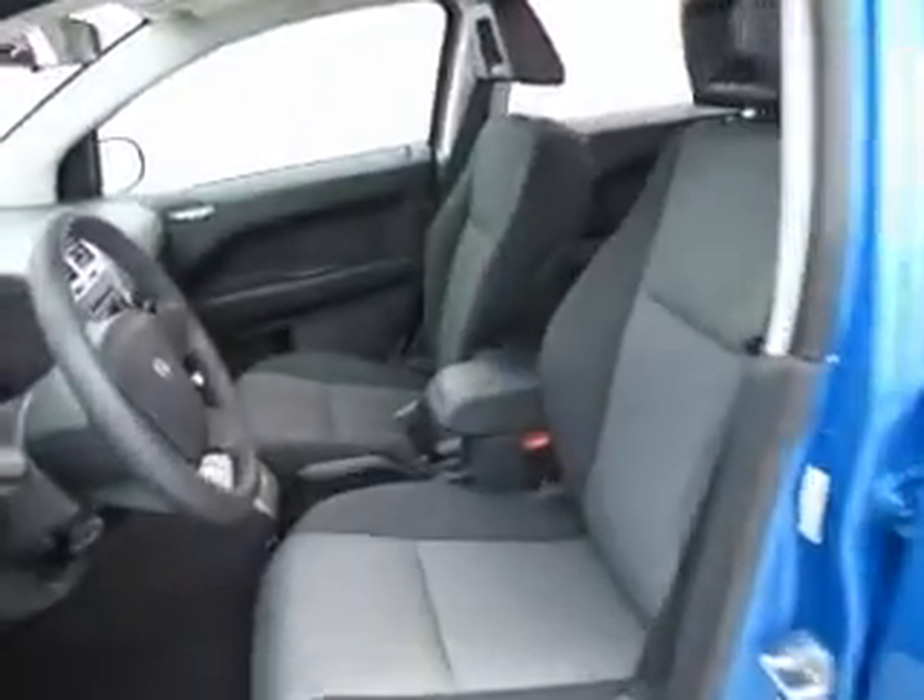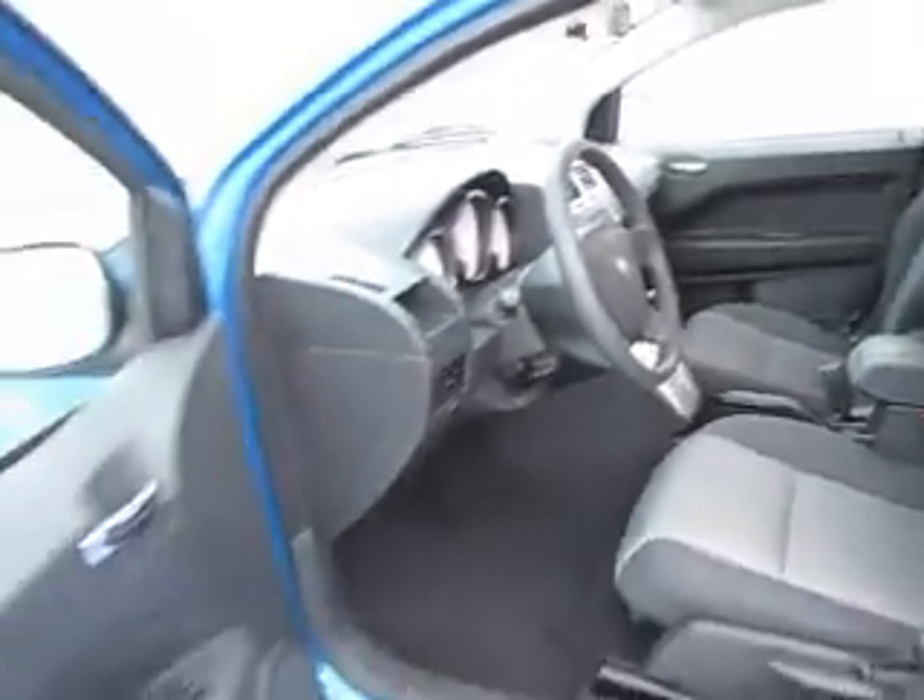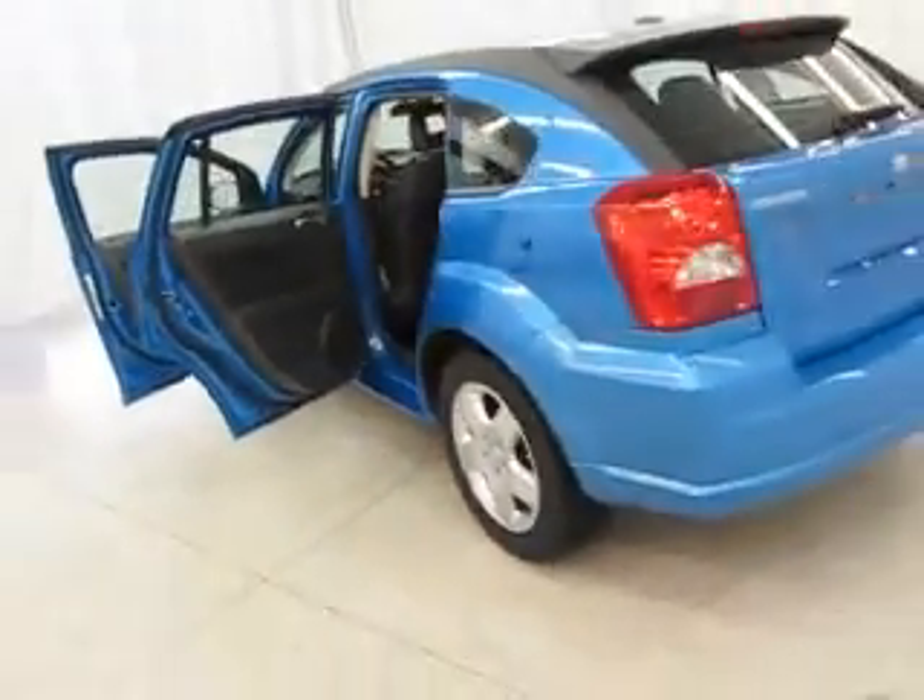And don't forget to ask about our free Carfax that comes with this or any of our vehicles on our lot. Call or stop in today to take that test drive and come see why the obvious choice is Joyce.